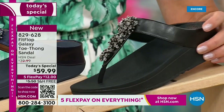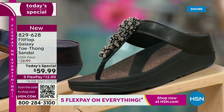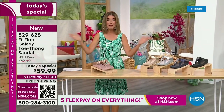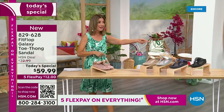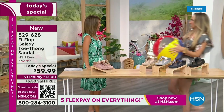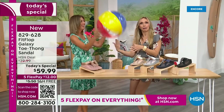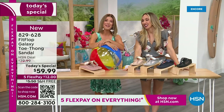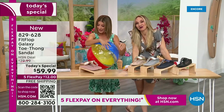We have today's special pricing of $59.99 — an incredible, unheard-of price for FitFlop. We also have five FlexPay, free shipping, and Randy Harvey. Are you going to kick a beach ball with me? Well, I think you dropped this, so I thought I would bring it back. It's our Summer Host Faves here at HSN. We are having a lot of fun, and I can't wait for you to jump in.